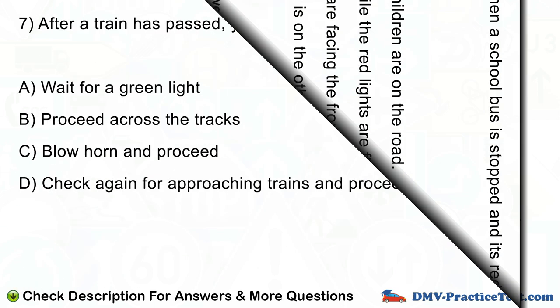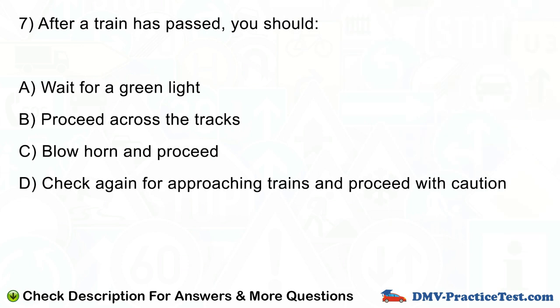Question number 7. After a train has passed, you should: A. Wait for a green light. B. Proceed across the tracks. C. Blow horn and proceed. D. Check again for approaching trains and proceed with caution.